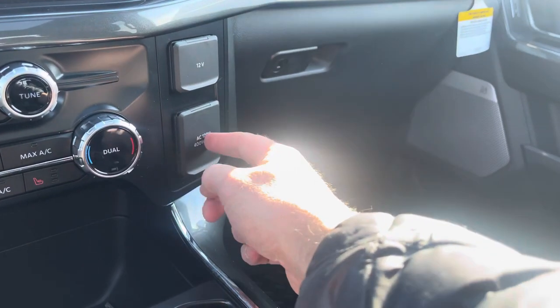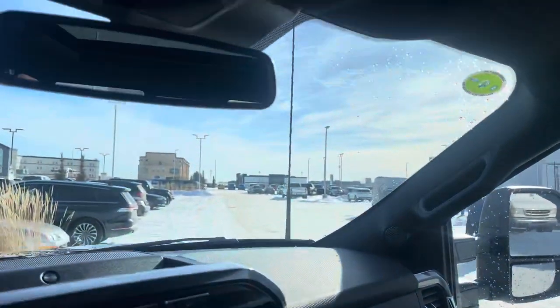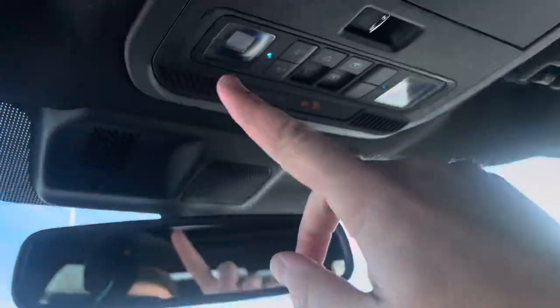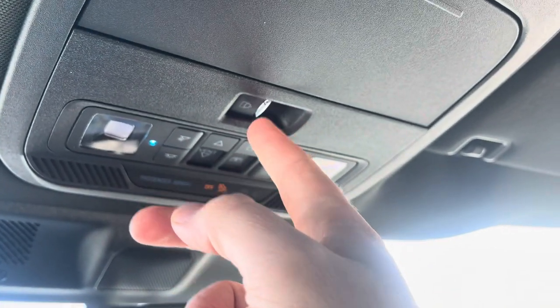On this side you've got a 12-volt power supply, an inverted power supply, and two glove boxes. Hit this button to open the top one. There's an electro-chromatic auto-dimming mirror, map lights with controls, controls for the power sunroof and power shade, and a control for your back sliding window.